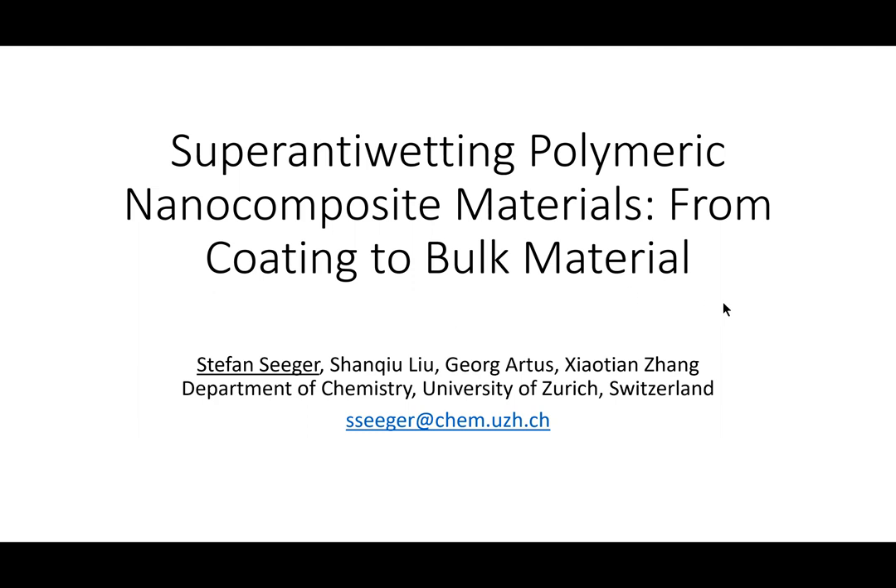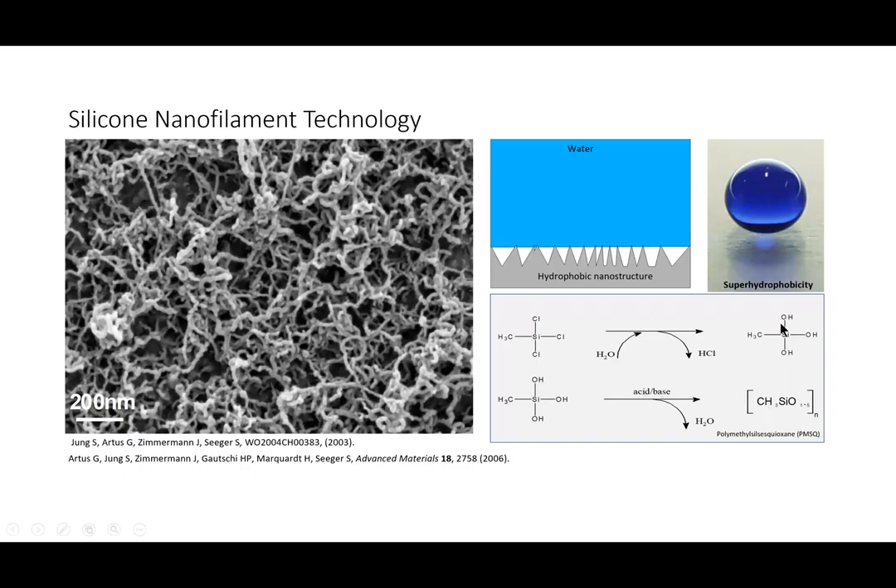Maybe you remember two years ago I talked about silicon nanofilament technology, where we introduced a new way or a new structure — as you can see in the electron microscope image on the left side — a very special topography made from silicone. This generates a super hydrophobic property on surfaces. The chemistry is very simple; it's basically a polysiloxane chemistry. The principle of this super hydrophobic coating is this specific nanotopography, repelling water as you can see on the image on the upper right side.